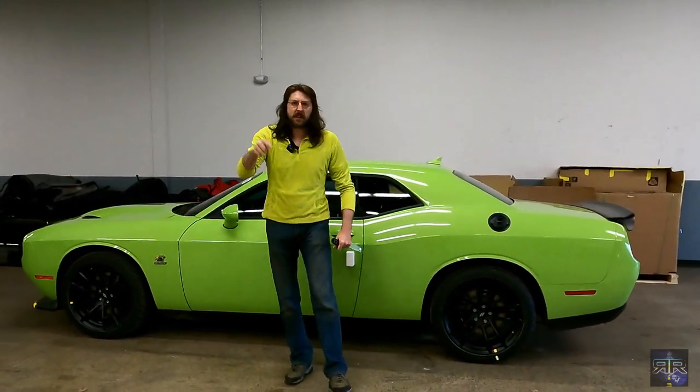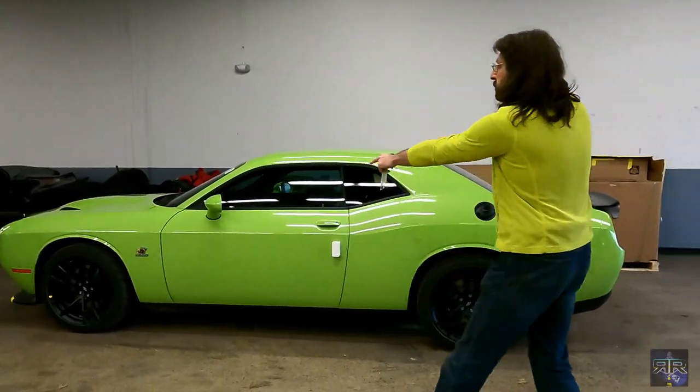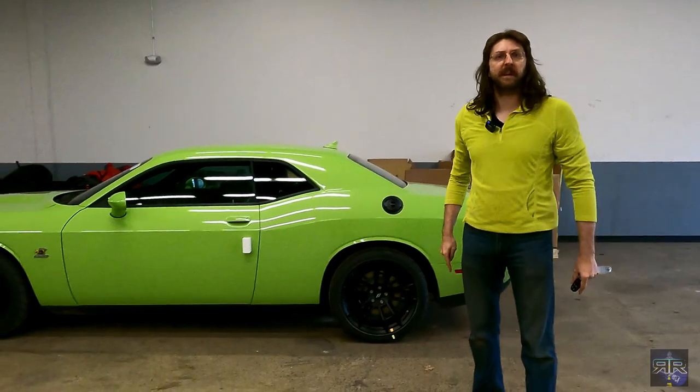I'm freaking hyped. So if you ever doubt yourself, kick yourself in the butt and get out there. Work together with your community, with your family. Do what you can. And one day, this will be you.